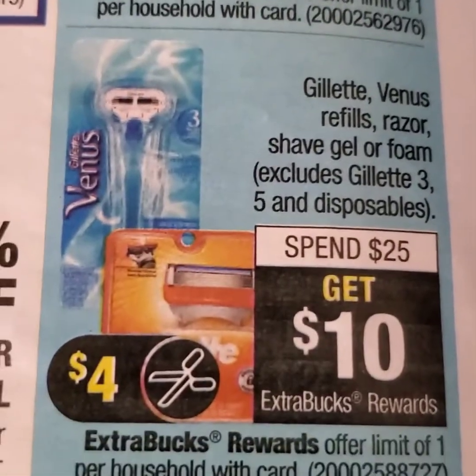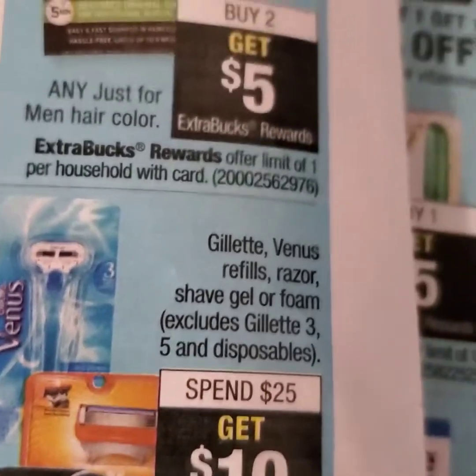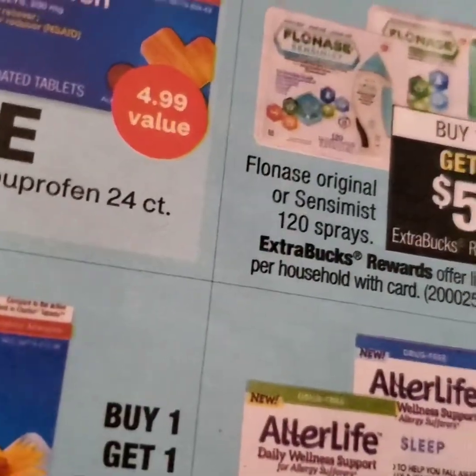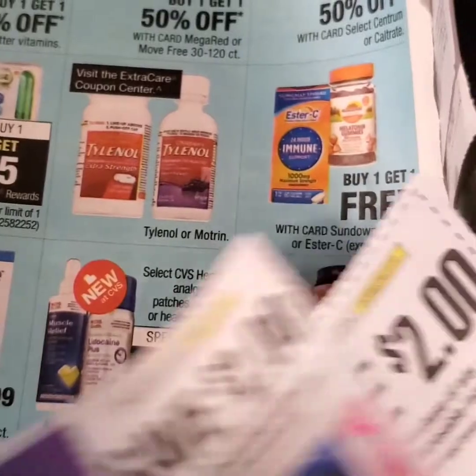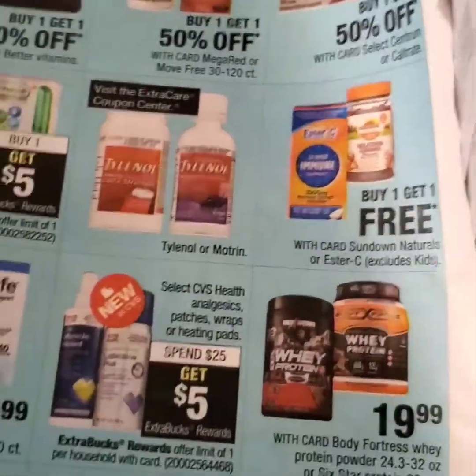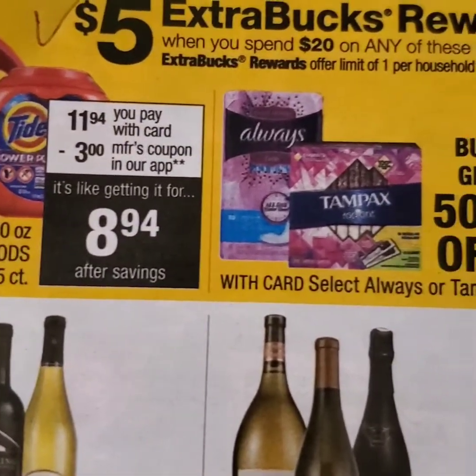And of course, we have our Razor Deals — this is a spend $25, get $10 ECBs back. There is a $4 digital app coupon, so if you have that on your app, just make sure to use it. We did get $2 coupons this week, but they will not apply to those particular deals.